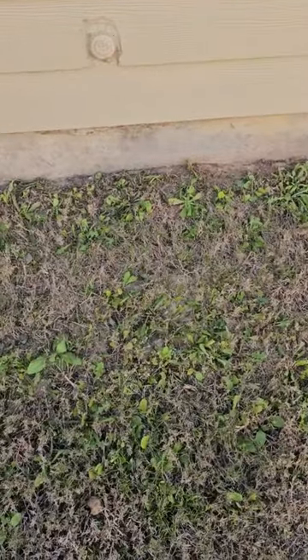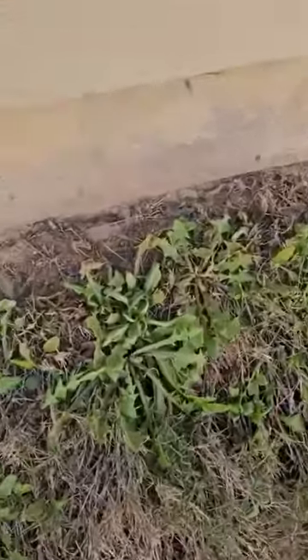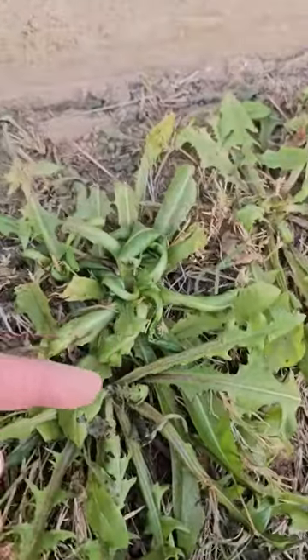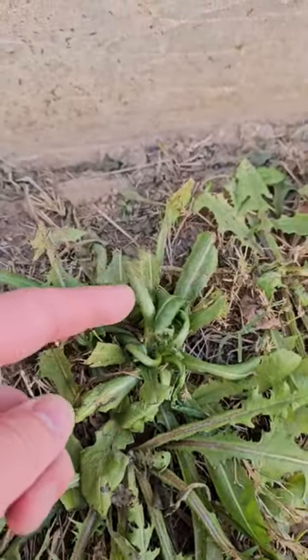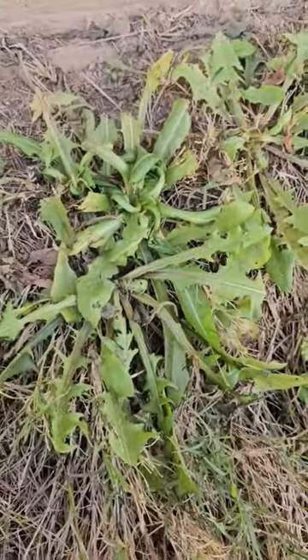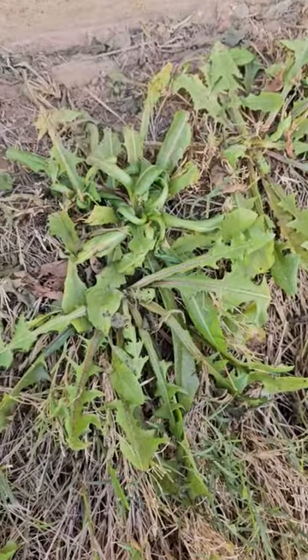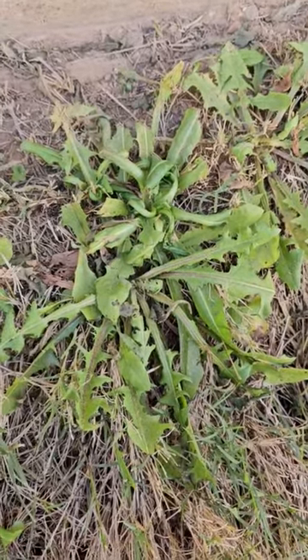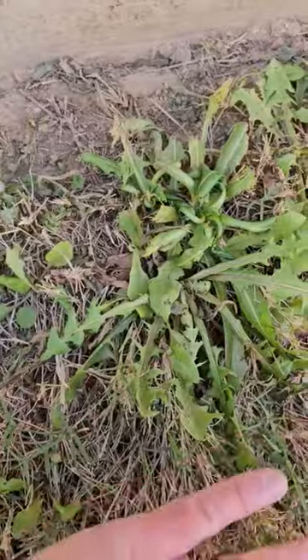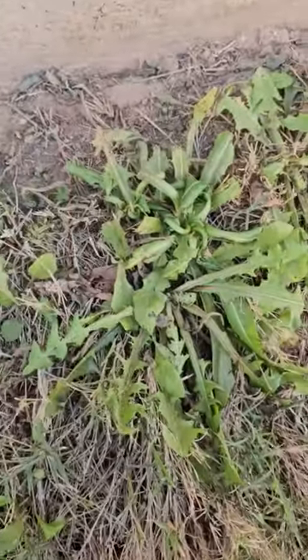These weeds here were sprayed about a week ago. If we get in real close, you can see this curling and twisting of the weed — it's still green but it's twisting and curling up. That's a sign that our weed control is working. When you use a store-bought product, it usually just completely smokes it — turns it yellow and probably even yellows all the grass around it.